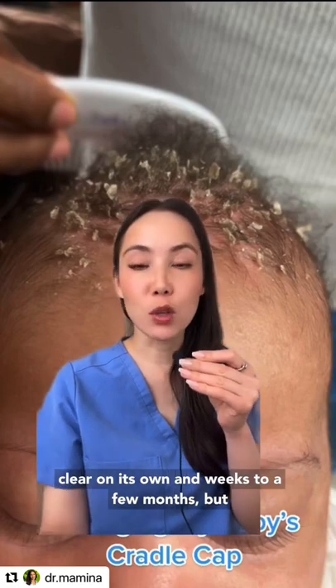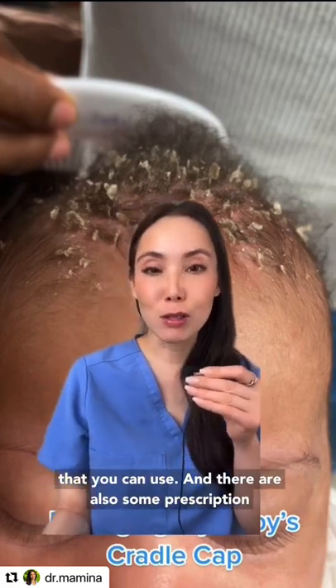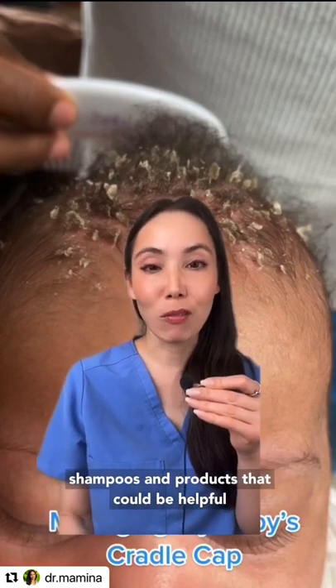Cradle cap can clear on its own in weeks to a few months, but there are some gentle over-the-counter products that you can use. There are also some prescription shampoos and products that could be helpful in severe cases.